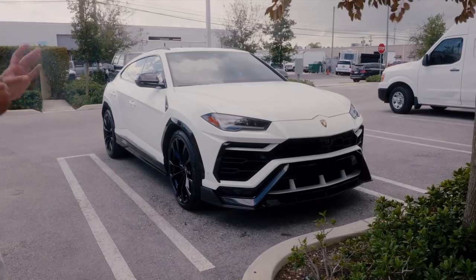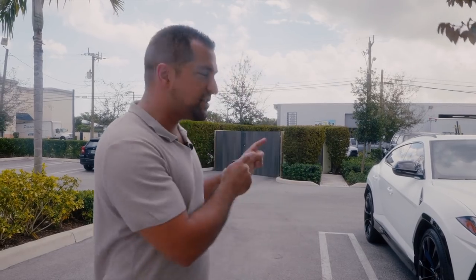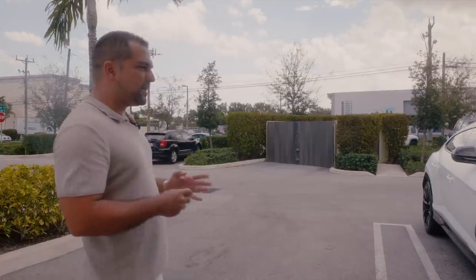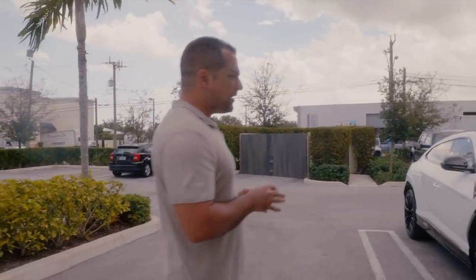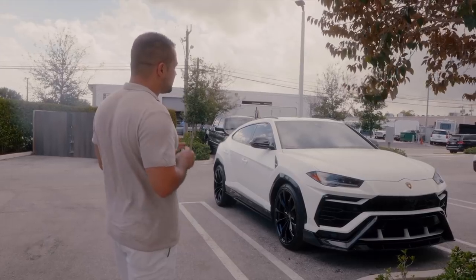Something you should know about the Urus: it is a Section 179 car because it does weigh over 6,000 pounds, so you can actually depreciate it. If you ever thought of buying one, you can do that. The second thing to point out is that my other ones were a lot uglier than this one. While I still think yellow is probably my favorite color on the Urus, this matte white will have to do just fine.